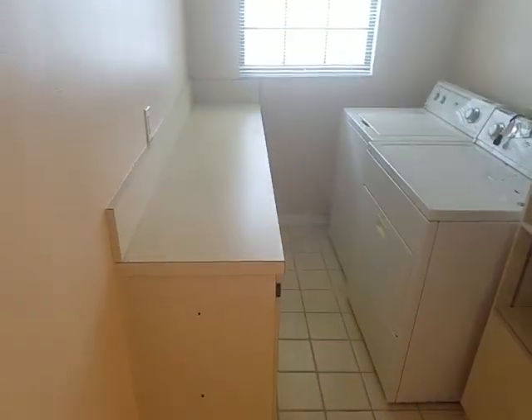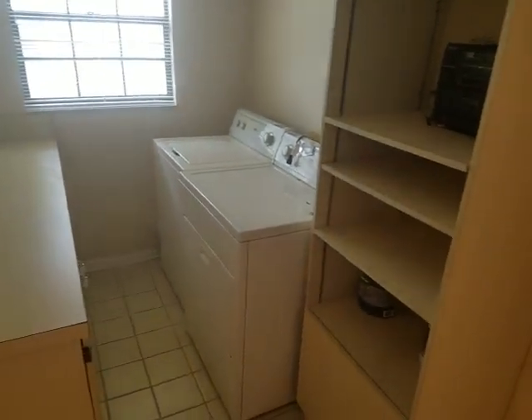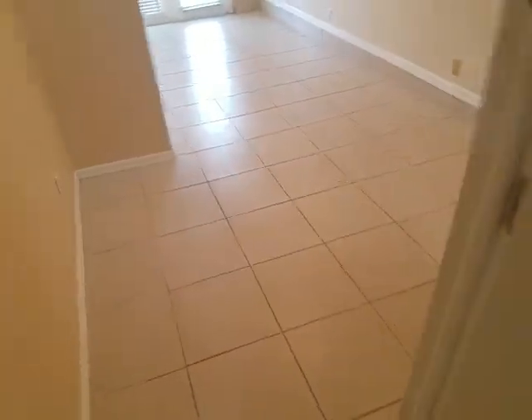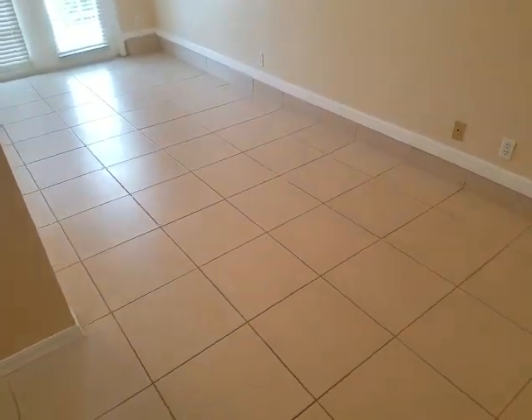This goes into the utility room — what a great utility room. Look at that, plenty of space to fold your laundry, washer and dryer, storage for laundry stuff. And then we step out into bedroom number three.